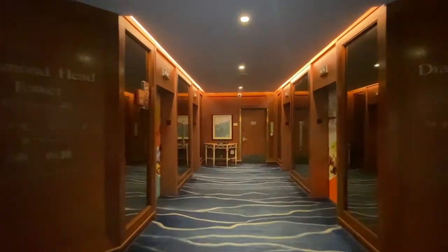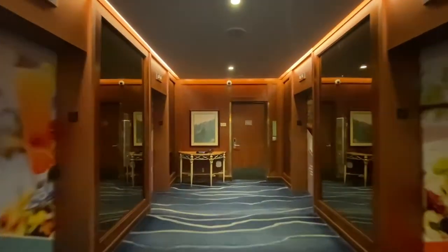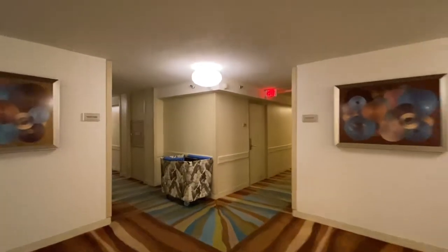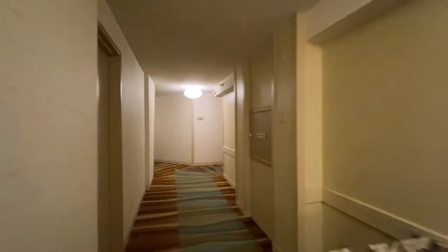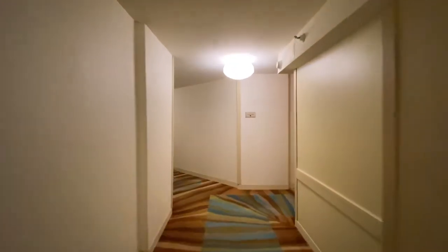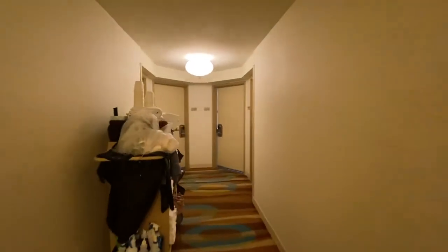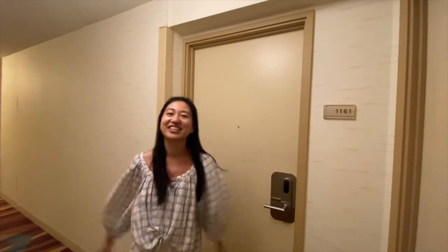There are a total of 4 elevators in each tower. As there are so many floors, sometimes we had to wait a bit. The tower is in an octagon shape and all the rooms are on the outer side, so the hallway is designed in an interesting way — there were multiple ways to get to your room. Our room was on the 11th floor.